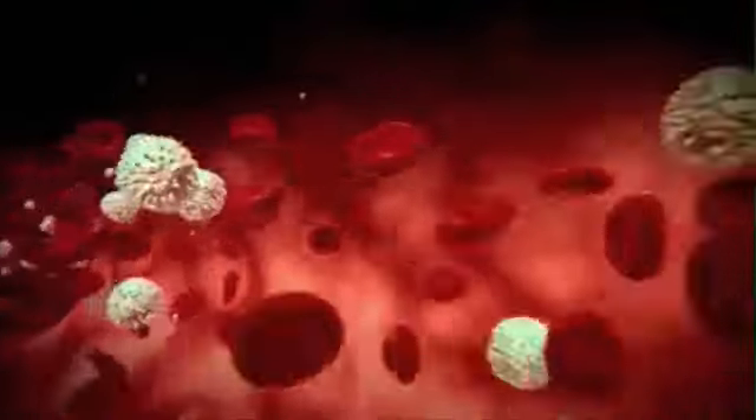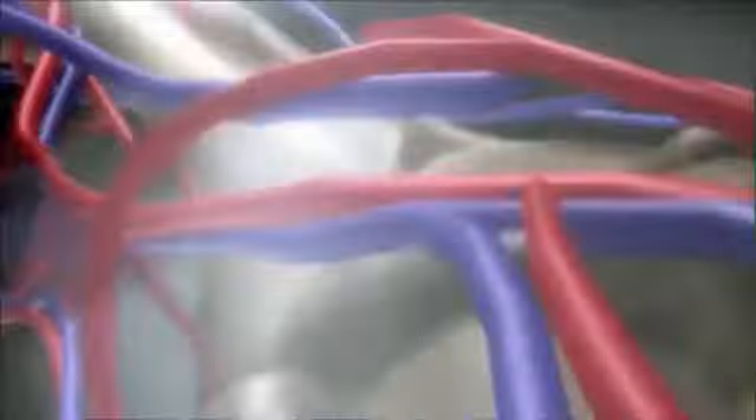Blood. Ten pints of life force, coursing through thousands of miles of arteries, veins and capillaries. Those blood vessels carry blood to every other organ, keeping them functioning and thriving.